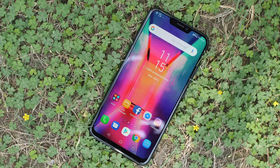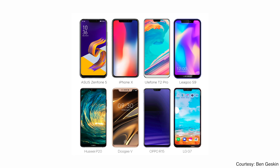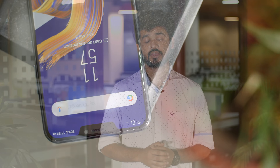I might have been able to forgive these companies for bringing a notch if they at least brought a bezel-less design with it. But look at the Zenfone 5, the Huawei P20, the Ulefone T2 Pro, the Okitel U18 — all of these phones have a notch and a nice big bezel on the bottom as well. So what's even the point of the notch then? It's offering nothing more than a way for Android makers to copy the iPhone X and sell it to people who want something that looks like the iPhone X but at a much lower price. It's just saddening to see Android companies selling out their originality to simply copy everything Apple is doing, and I hate it.